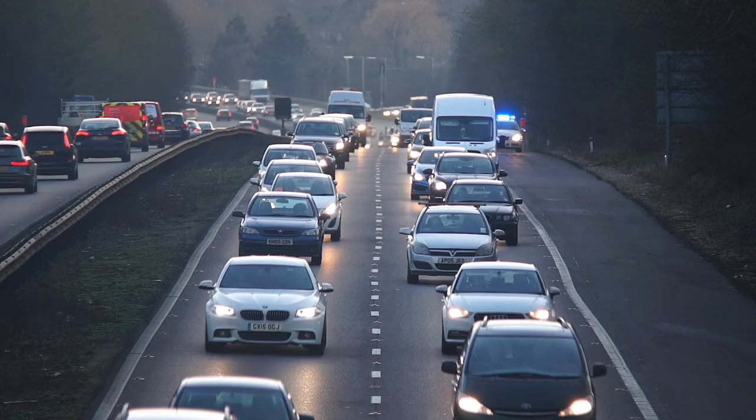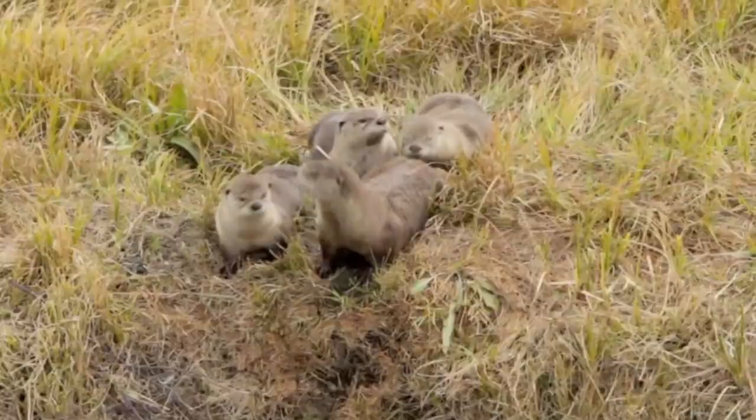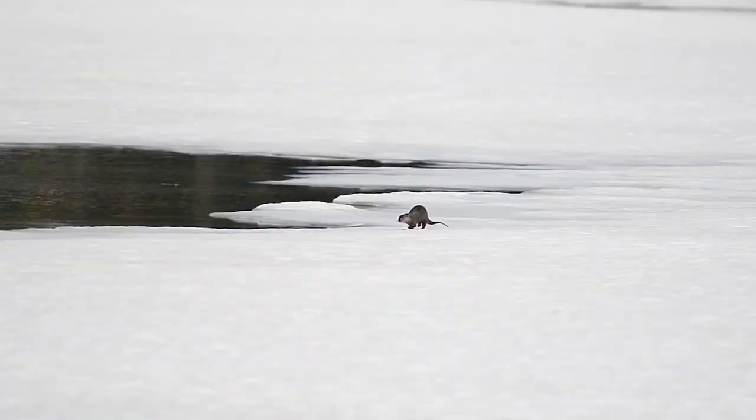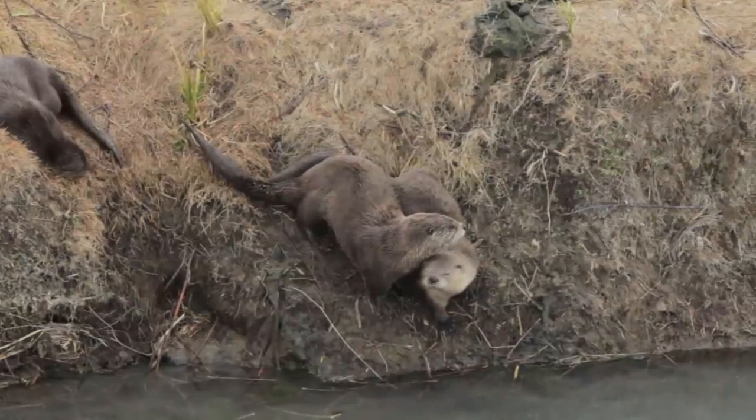If they can avoid this fate, northern river otters can live to 13 years old in the wild, though more than half don't make it past their first year of life. North American river otters can be found solitary or social. If they're in groups, it's often either a family group of a mother and her offspring — sometimes some unrelated juveniles as well — or a bachelor group of males.